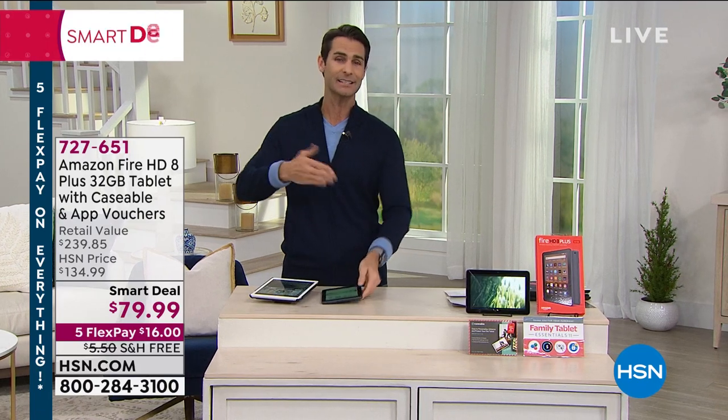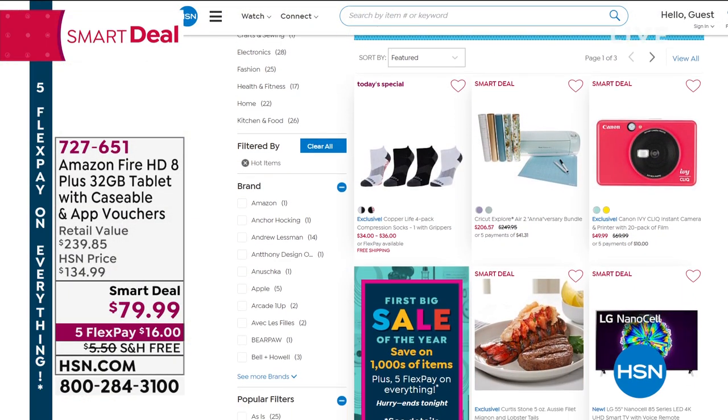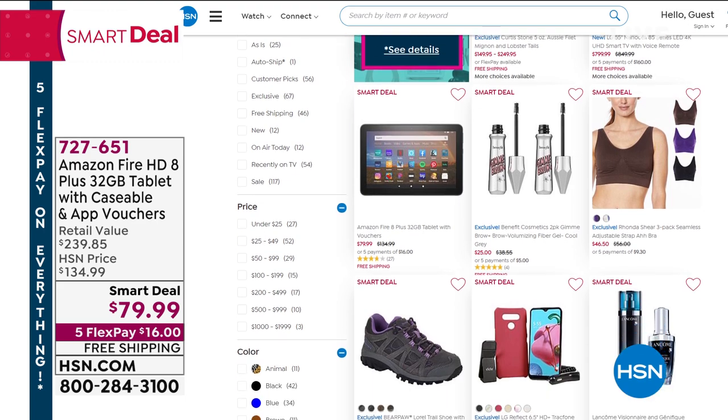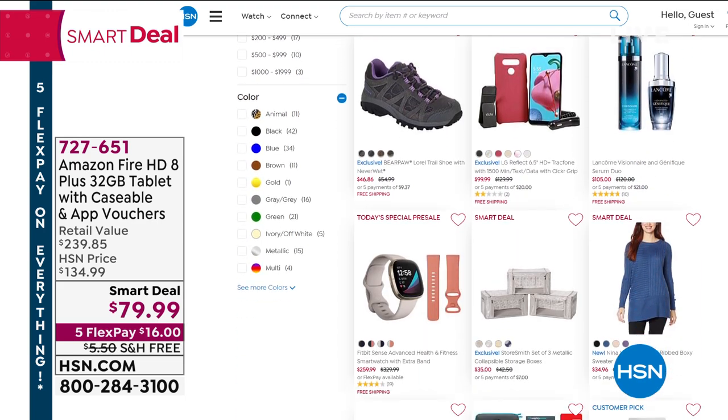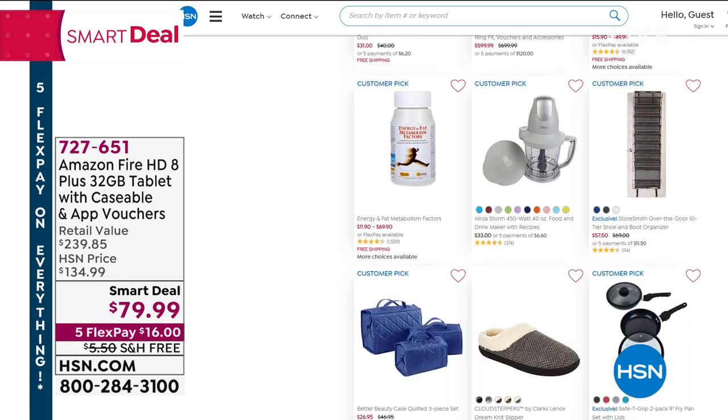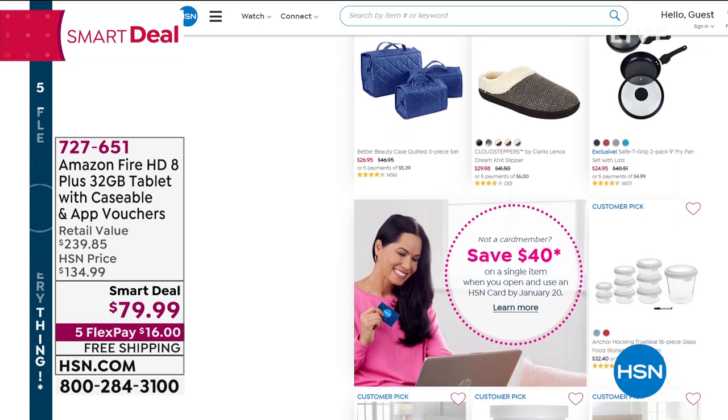Call 727-651 or go to hsn.com to check it out. While you're there, type 'smart deal' in the search bar — Smart Deals are great values that won't last, including Nintendo Switch and ninja items. Also, I'm on Facebook Live right now — Alicia asked a great question. If you have questions about tech and electronics, go to Facebook or hsn.com and get social with me and Aaron will help answer those questions.